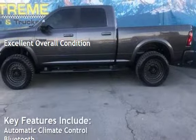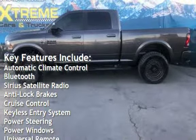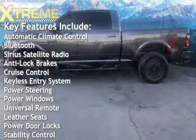Key features include automatic climate control, Bluetooth, Sirius satellite radio, anti-lock brakes, and cruise control.